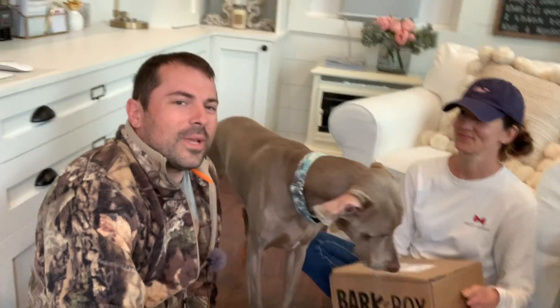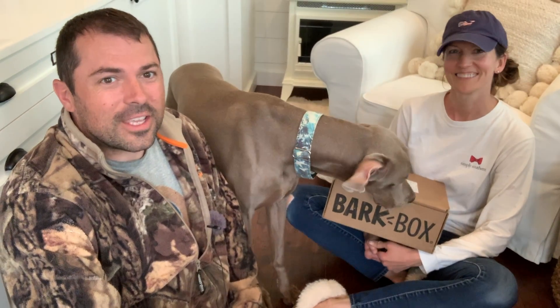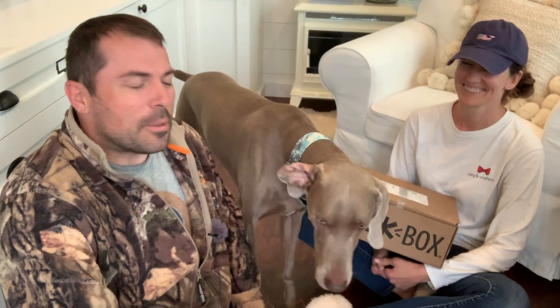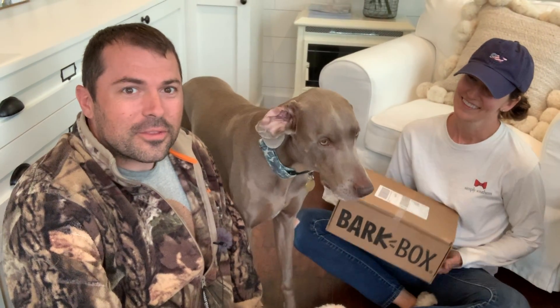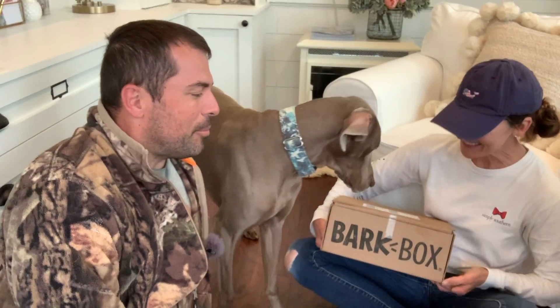What's going on guys? We got the whole Pro Cut family here. Donovan got a package, so it's a doggie unboxing. He's got a Bark Box for the month of May. Let's see what he has — let's open it up.